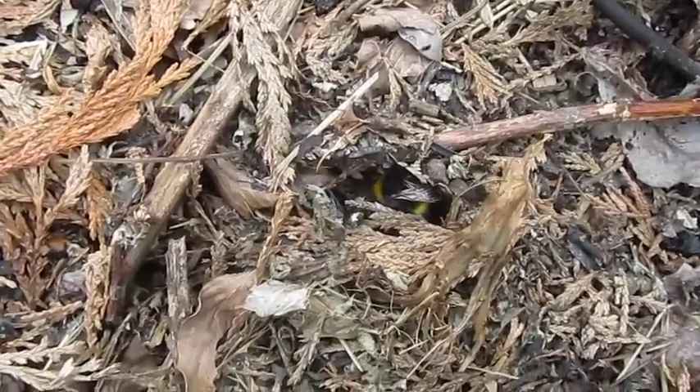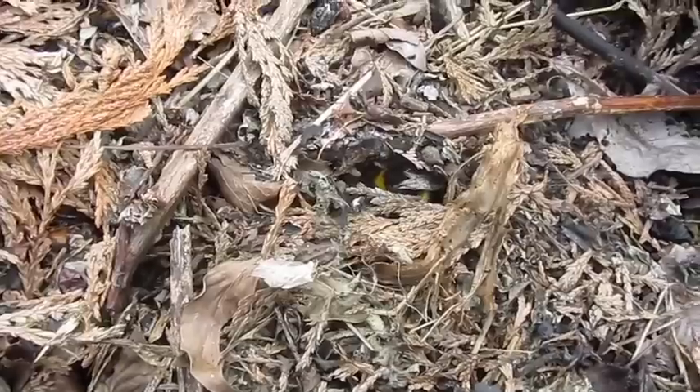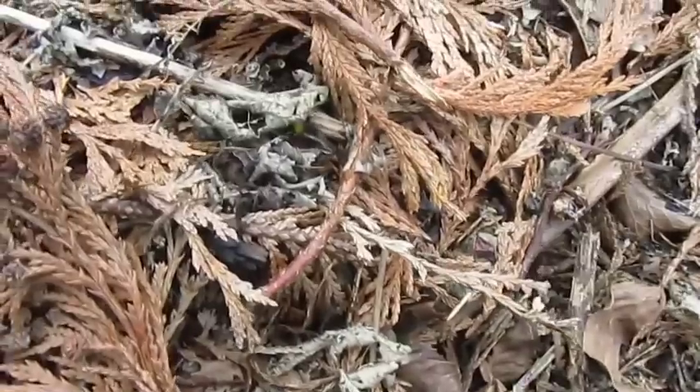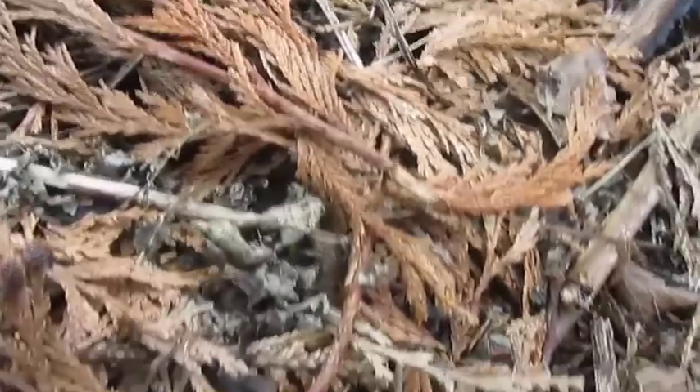I'm very, very close to it. Bumblebees are not aggressive. Actually, to be fair, they're probably so concerned about rebuilding the nest that the last thing they're worried about at the moment is a camera filming them.